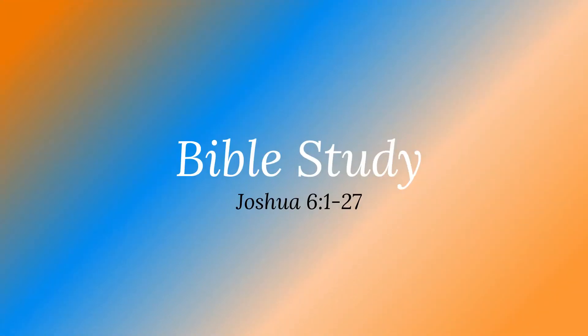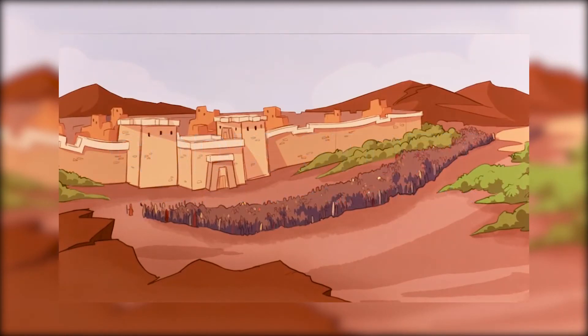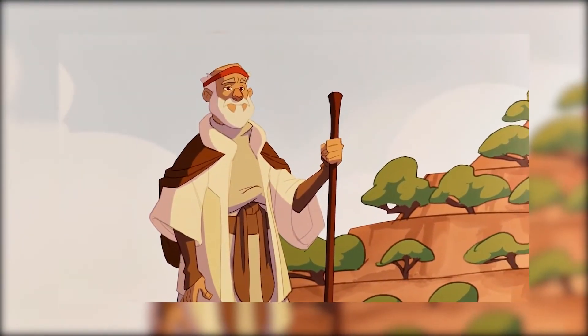Hello children! Today's teaching is taken from the book of Joshua, chapters 6, verses 1 to 27 in your Bible. Find a comfortable chair and let us begin. God's story: Joshua and the Battle of Jericho. Part of God's story is about a guy named Joshua, and it goes like this.